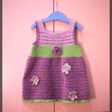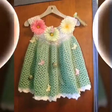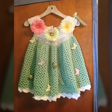After watching our videos, you will find it a lot easier to choose a dress for your children.